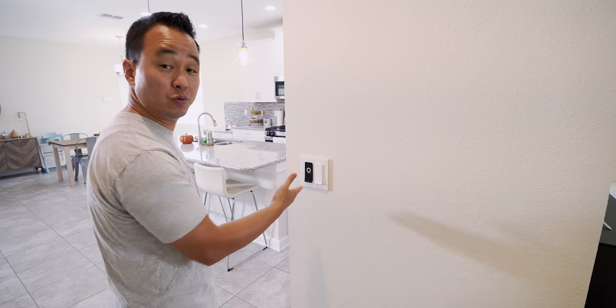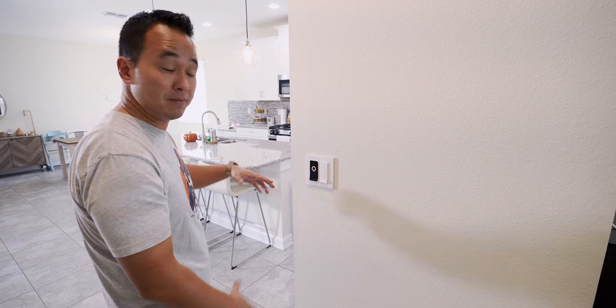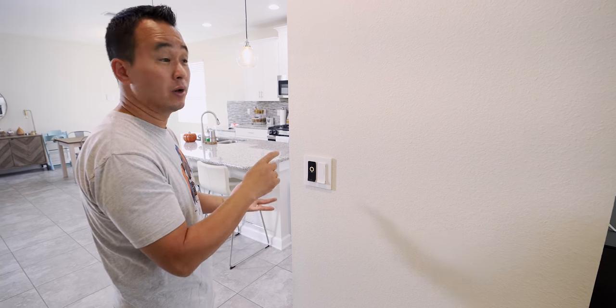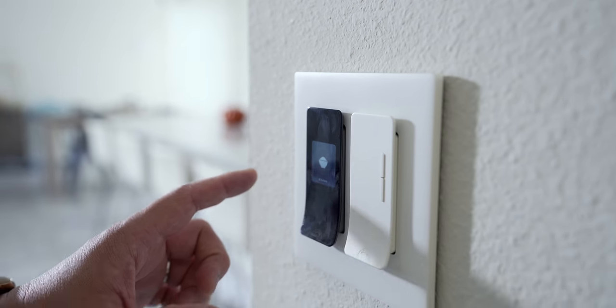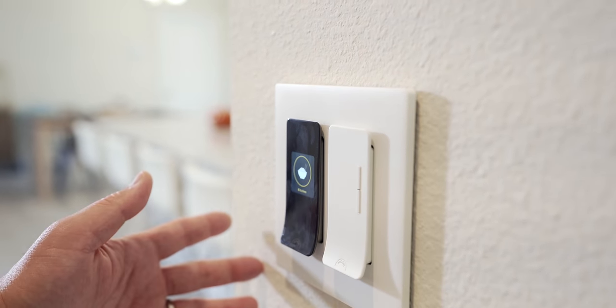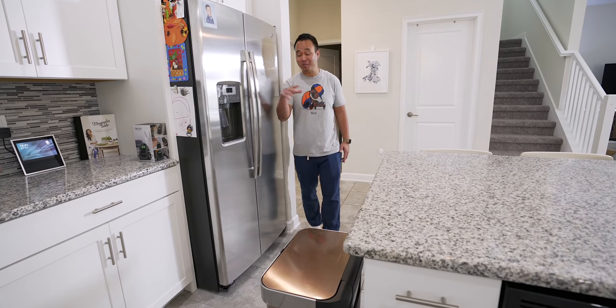Controlling by voice is cool, but sometimes you just want to hit a physical switch. This is the Noon system — I've been using it for about six months. It's gotten a ton of updates since I did my full video, including Google Assistant support, Amazon Alexa support, and schedules. When it first came out it wasn't fully baked, but now it's actually worth buying. For big rooms like this, all the lights are connected so with just one switch I can turn them all off or go through different scenes.